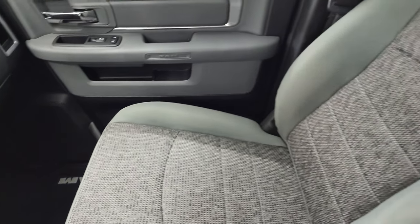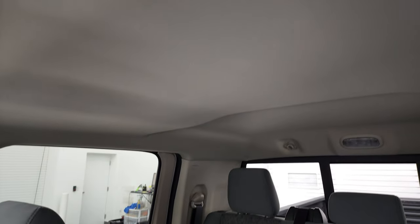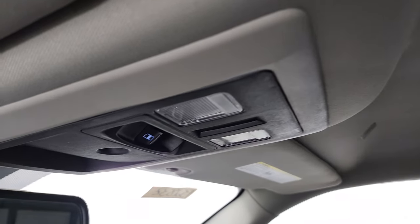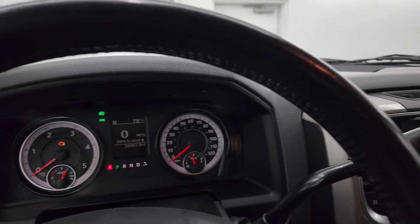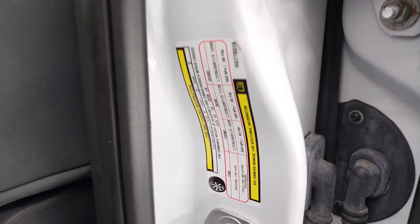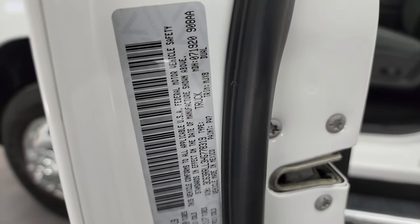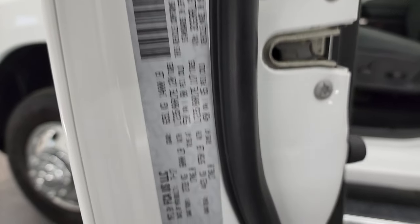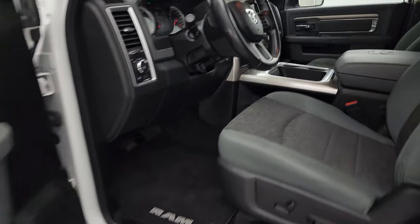Passenger side floor mat and seat are in excellent condition as well — no rips or tears. I don't think this truck has ever been smoked in. The headliner is in great shape. Map lights, power sunroof button, rear window button, and 911 and assist buttons in the mirror. I also want to show you the tire and loading information, as well as the VIN sticker, so you can see the gross vehicle weight rating and all that good information.